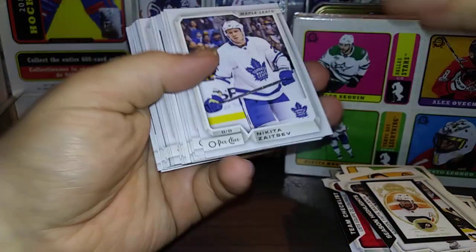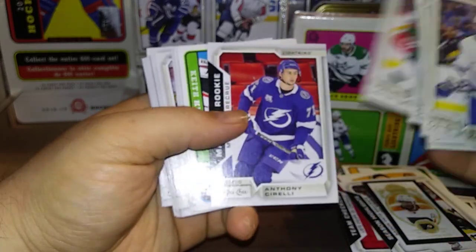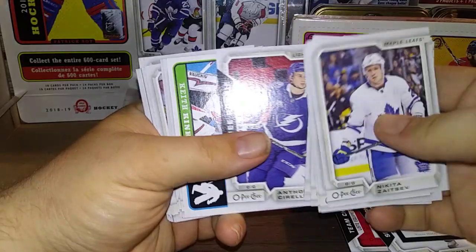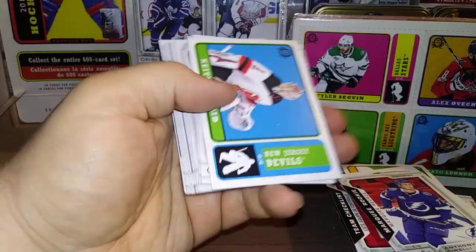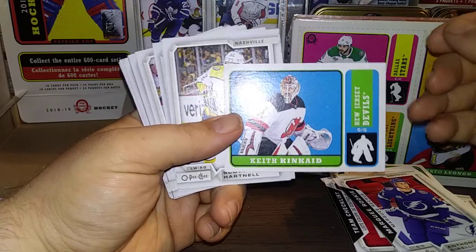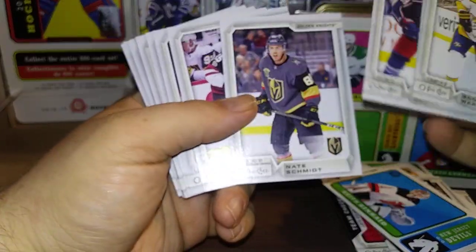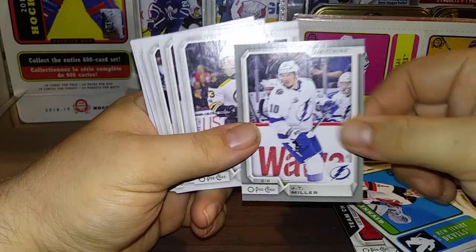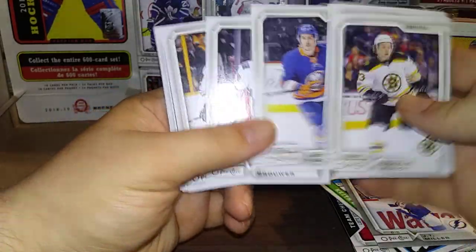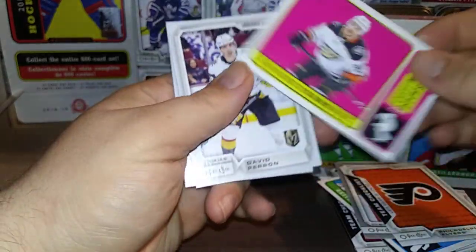There's a lot to the OPC stuff. Nikita Zaitsev, Mike Smith, Artturi Lehkonen, Patrick Maroon, Zibanejad, Ekman, Erickson Ek, Anthony Cirelli Marquee Rookie. Look at that stack of base. Keith Kincaid Retro, Scott Hartnell, Duncan Keith, Tyler Motte, Jordie Benn, JT Miller Silver, Charlie McAvoy, Galchenyuk, Barzal. A Philadelphia Flyers team checklist. Antoine Vermette Retro.